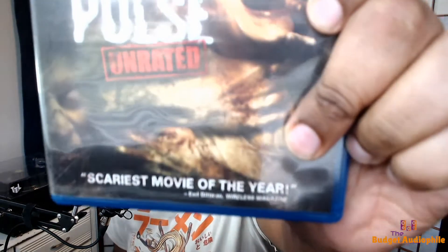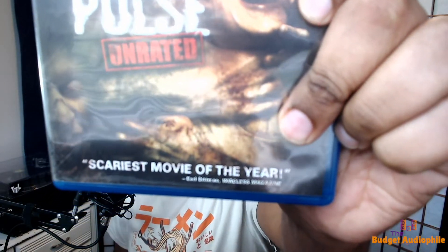Hey there everybody in internet land, David Adams here with Budget Audiophile, and we're once again in the podcast setup because we have another home theater review for you. The movie we're reviewing today is Pulse, a 2006 horror movie that is as bad as it sounds — even though it says right there 'scariest movie of the year.' Maybe they meant the acting.